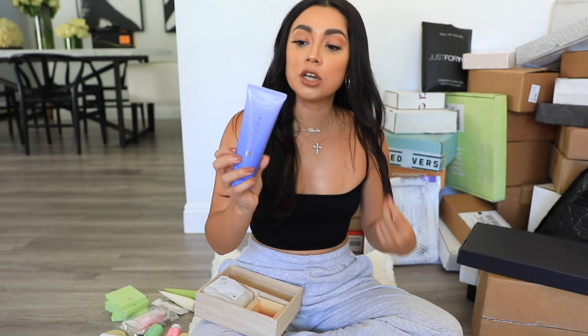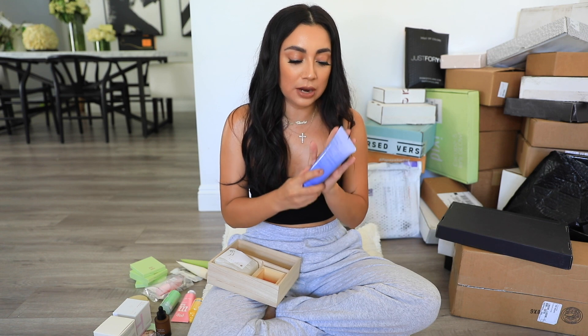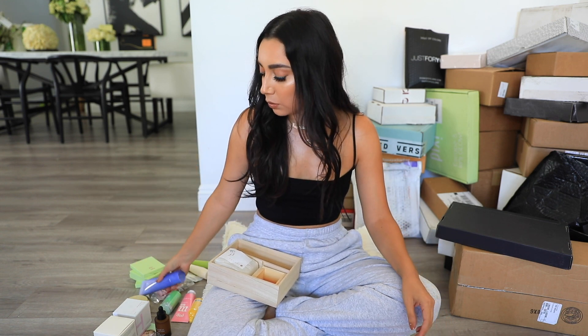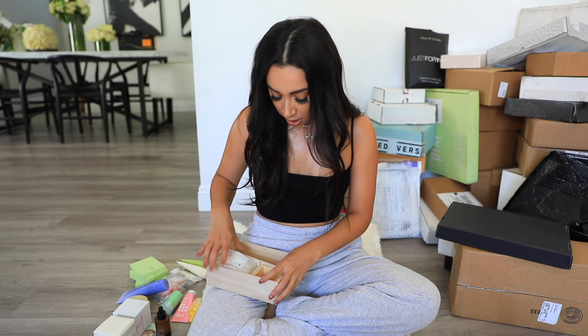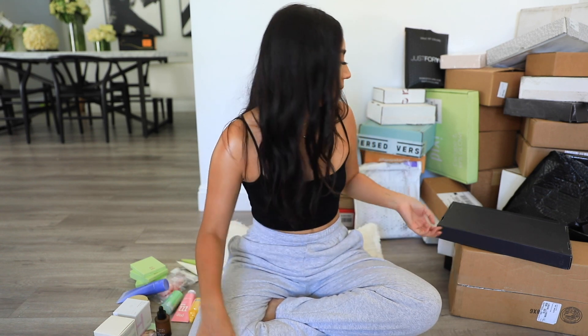This is actually something I already got from Tatcha — it's their Rice Wash cleanser. I tried it and need to try it again to see what I really think. I was obsessed with their Camellia Cleansing Oil but unfortunately it started giving me lots of texture on my forehead. It was fine before and then it just started causing problems, so I had to stop using it.